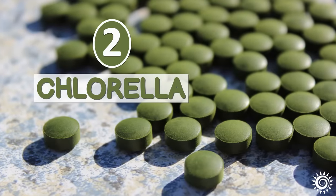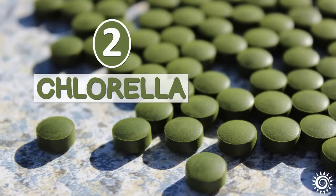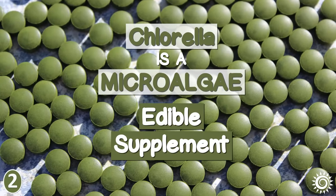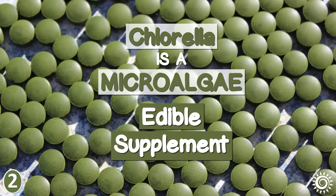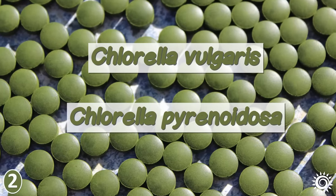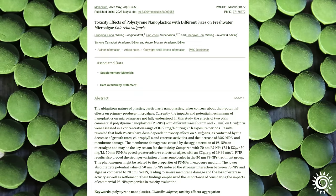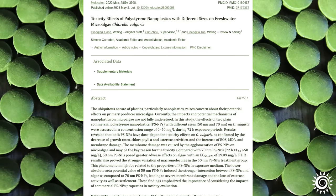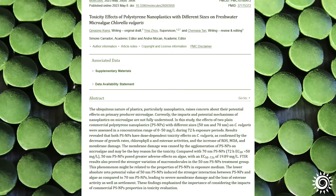2. Chlorella. Chlorella is a type of microalgae providing an edible supplement form from either two species: Chlorella vulgaris and Chlorella pyrenoidosa. As shown in some research, Chlorella is able to bind with small microplastics, which is good news if you're looking to excrete them from the body.